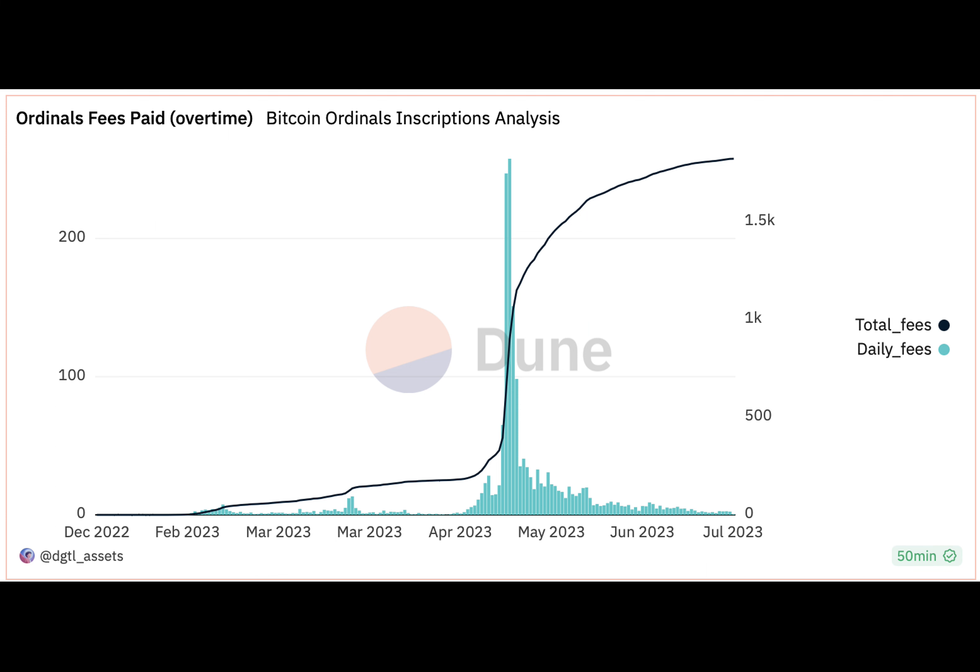So far, BRC69 seems to have delivered on its promise. While the number of new inscriptions has surged, the daily fees paid for inscriptions remain stagnant, according to data tracked by Dune Analytics.